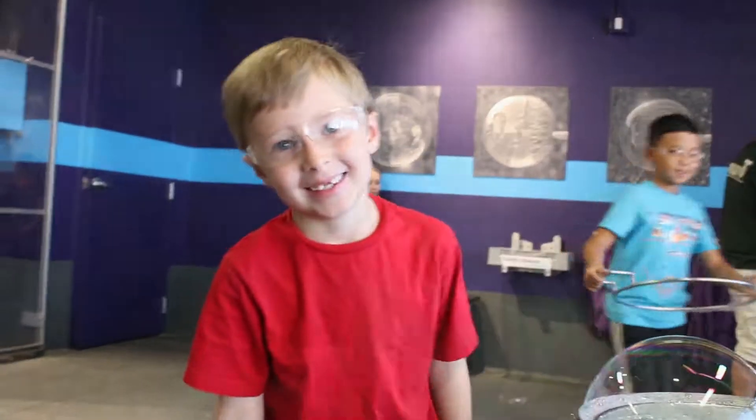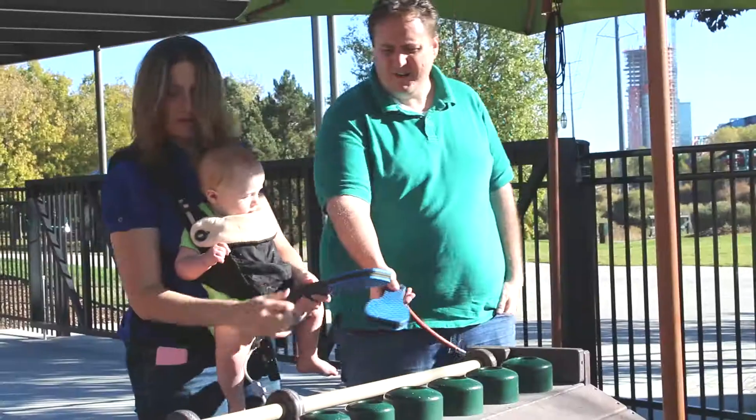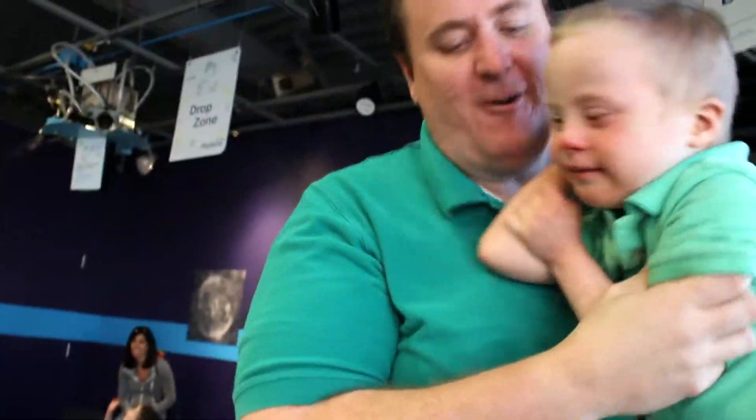We have three boys. Nehemiah is almost seven. Then we have Ezekiel, he's five. And we have Sam, who's nine months. Ezekiel has Down syndrome.